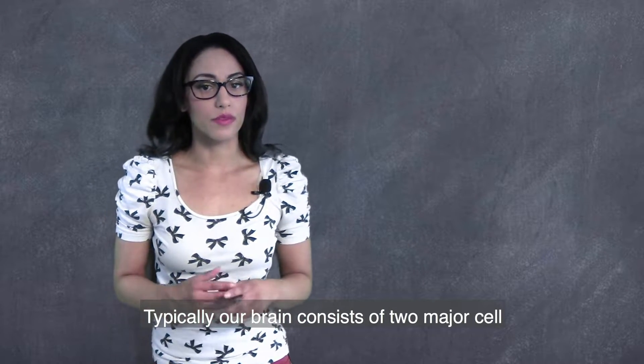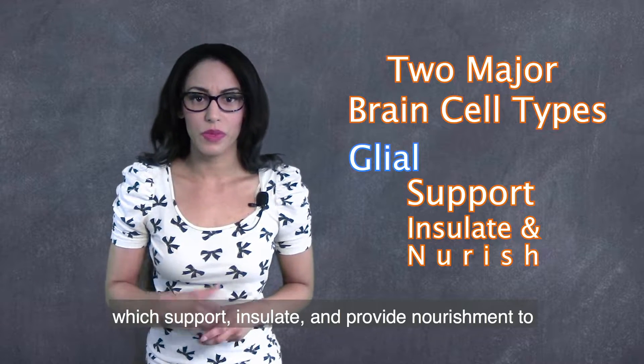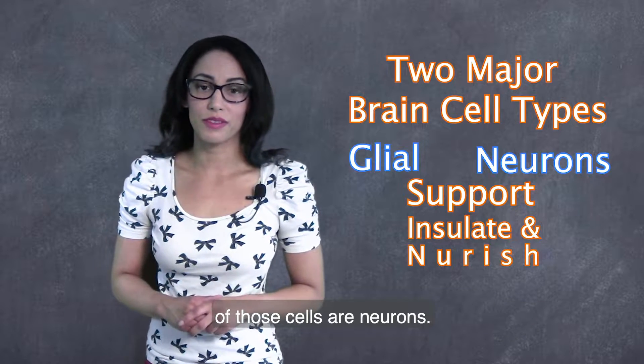Typically, our brain consists of two major cell types. These cells are known as glial cells, which support, insulate, and provide nourishment to our second cell type, neurons. We have billions of brain cells, but only about 10% of those cells are neurons.